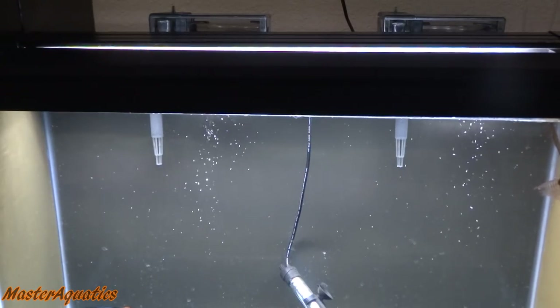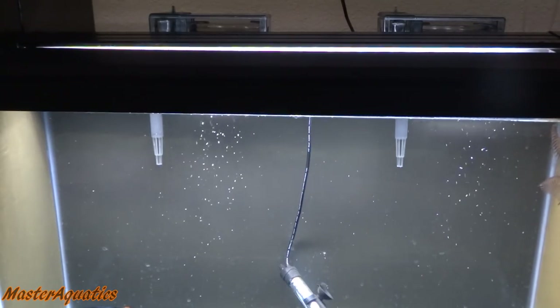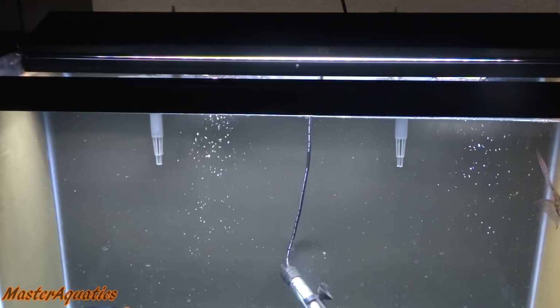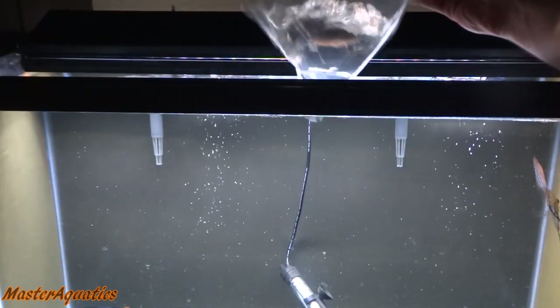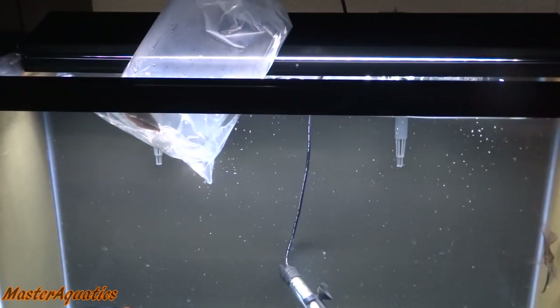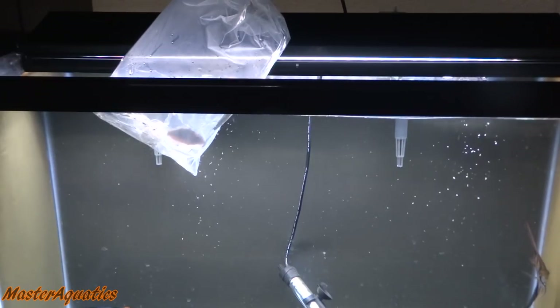I'm going to go ahead and let those two fish acclimate for about 15 minutes. Whenever you get fish from the pet store, don't just put them in right away. You want to make sure the temperature and the water in the bag that you got them from gets adjusted to the temperature of your tank.